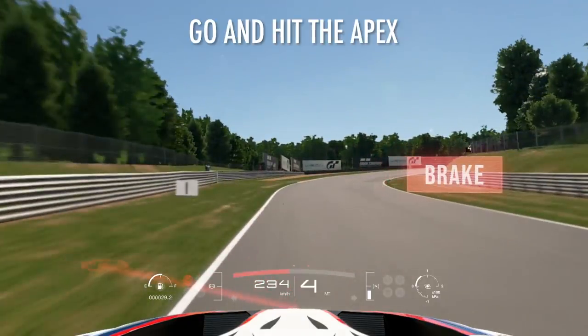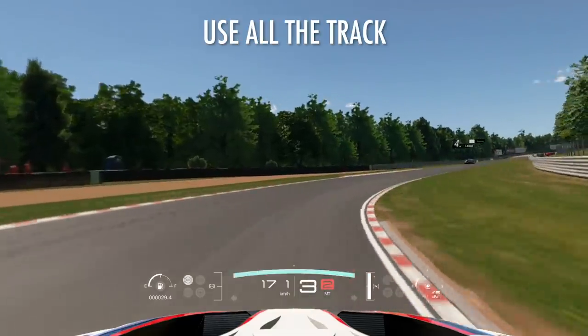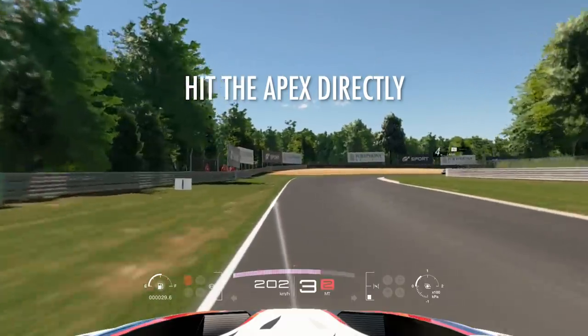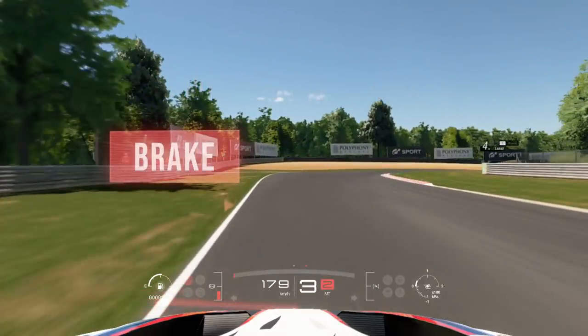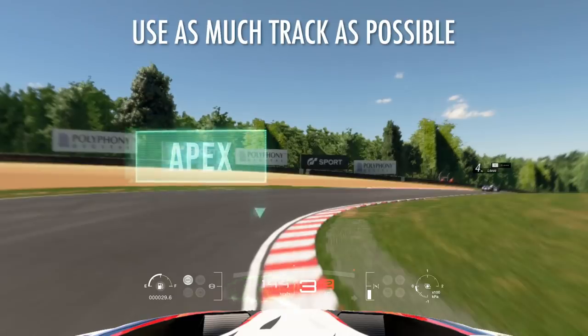You want to hit the apex as fast as possible and use the most track as possible. One car distance from one side, you want to hit the apex directly.